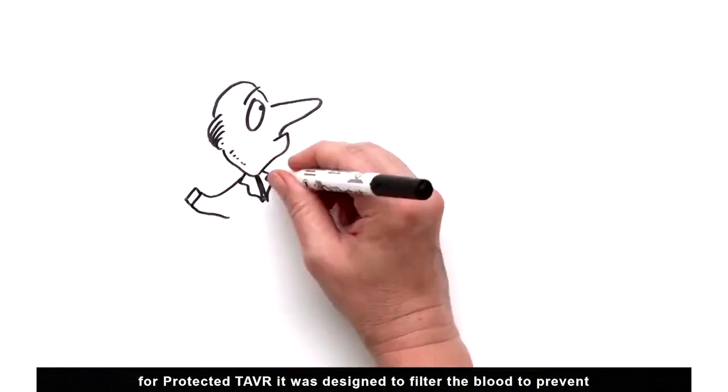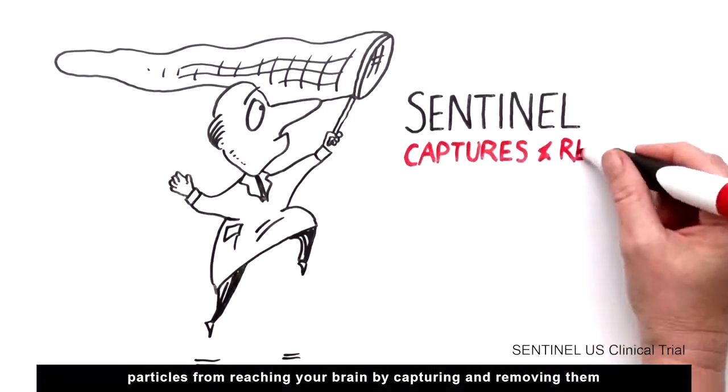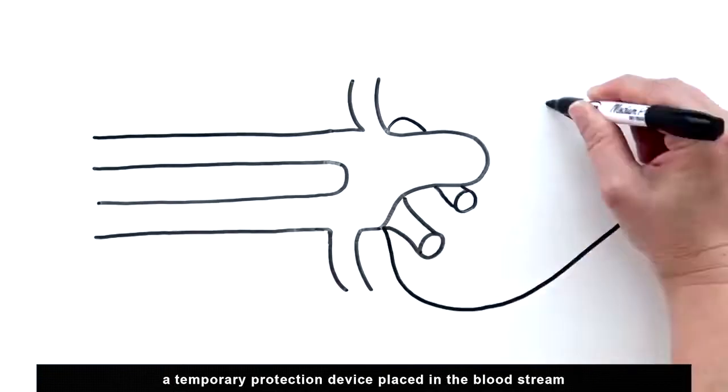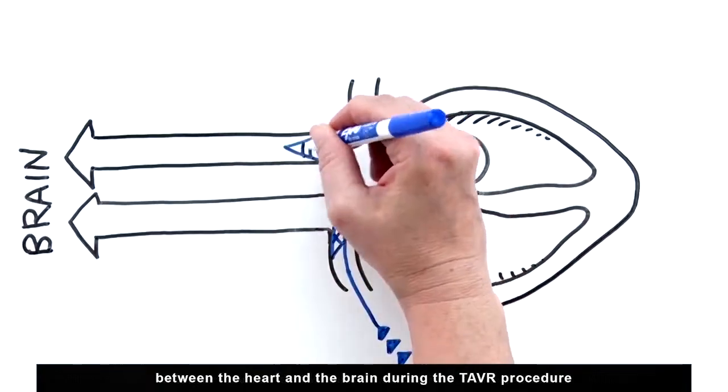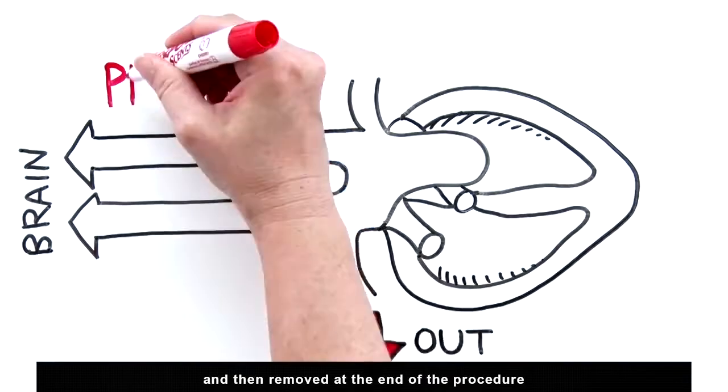It was designed to filter the blood to prevent particles from reaching your brain by capturing and removing them during TAVR procedures. A temporary protection device is placed in the bloodstream between the heart and the brain during the TAVR procedure, and then removed at the end of the procedure.